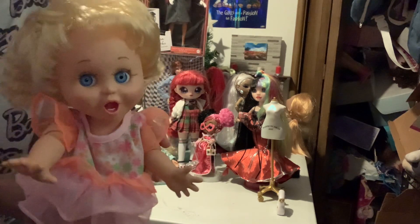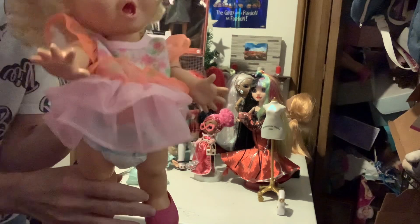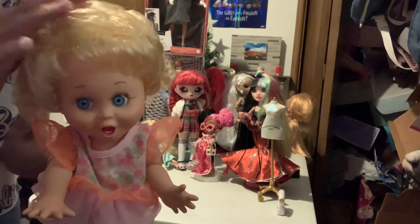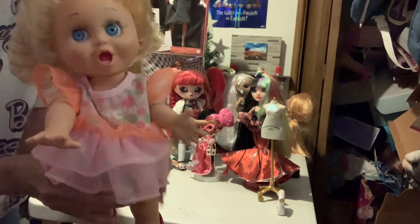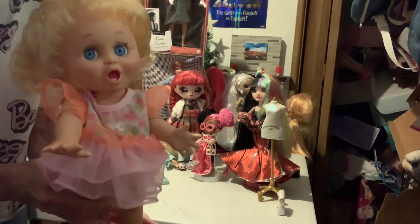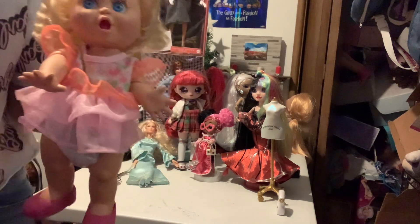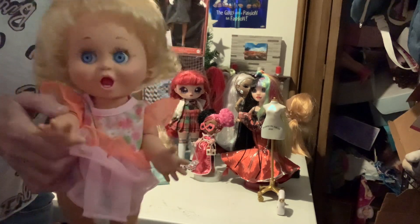I'm just shocked that I found her at the thrift store yesterday. I told my husband I just needed to go to the thrift store — I hadn't been to that one since around February or the beginning of the year.